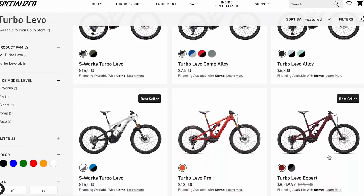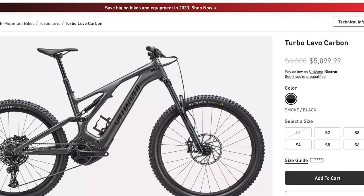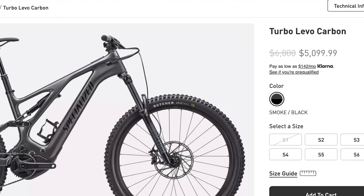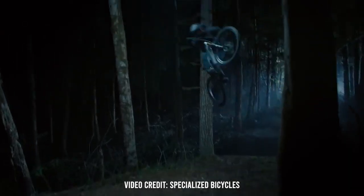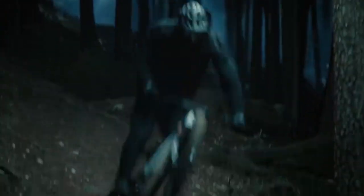Specialized has a wide range of electric mountain bikes. At the time of making this video, the Turbo Levo Carbon was on sale for $5,100, which is $1,700 off the MSRP. For that price you get a carbon frame, a RockShox Deluxe Select rear shock with 150 millimeters of travel, a RockShox 35 Silver fork with 150 to 160 millimeters of travel depending on size, and a blend of SRAM SX and NX 1x12 drivetrain. The motor is the Specialized 2.2 Custom RX Trail and the battery is a 500 watt Specialized M3 500A.